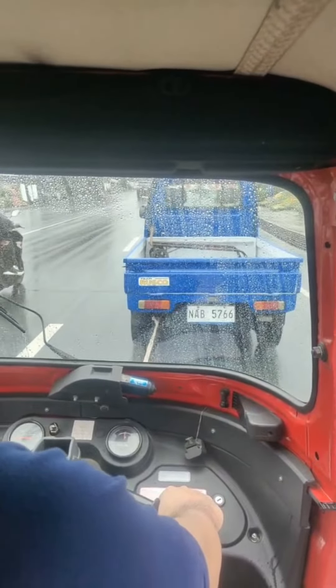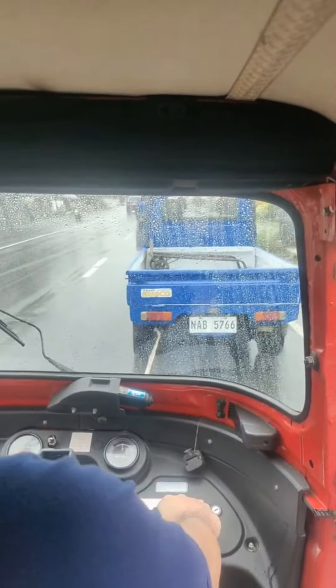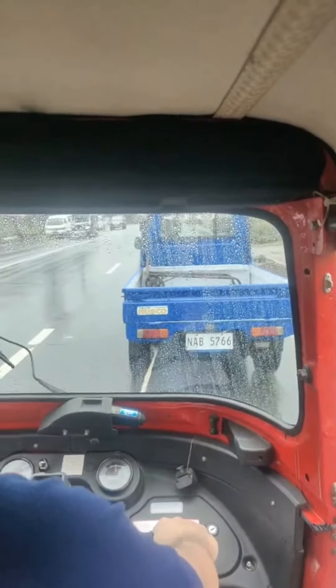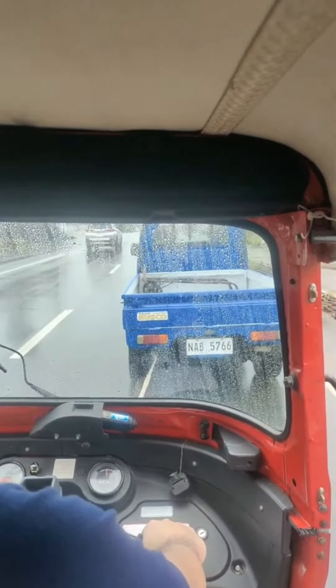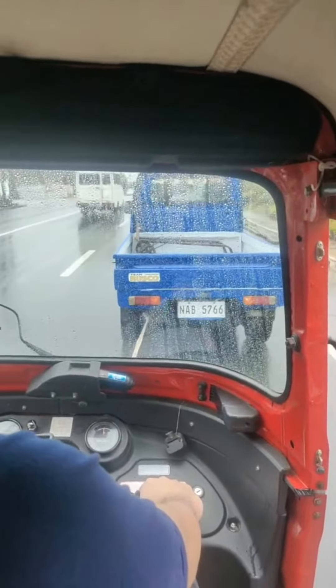I just wanted to show you guys real quick. I have my foot right on the brake just in case that rope decides to drop to the ground — I can't let it hit the ground because then either I'm going to hit him, or the rope is going to get tangled.